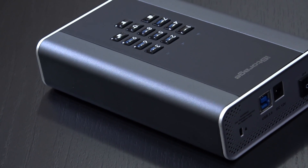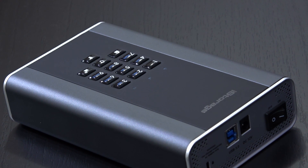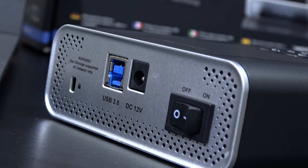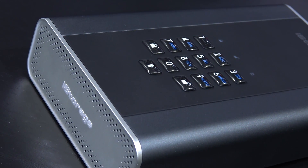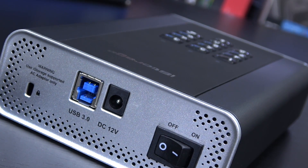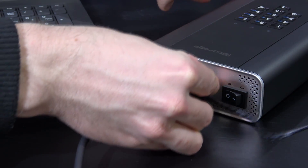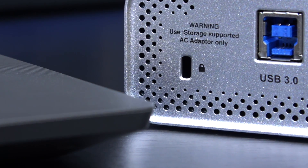The external enclosure is built very well with aluminum and makes a great quality impression. On both ends there are plenty of air vents, which should be sufficient for a 5400 RPM drive. The HDD is powered by a 12V power supply, the data connection is USB 3.1 Gen 1 with 5Gbps bandwidth. There's also a Kensington lock should you need it.